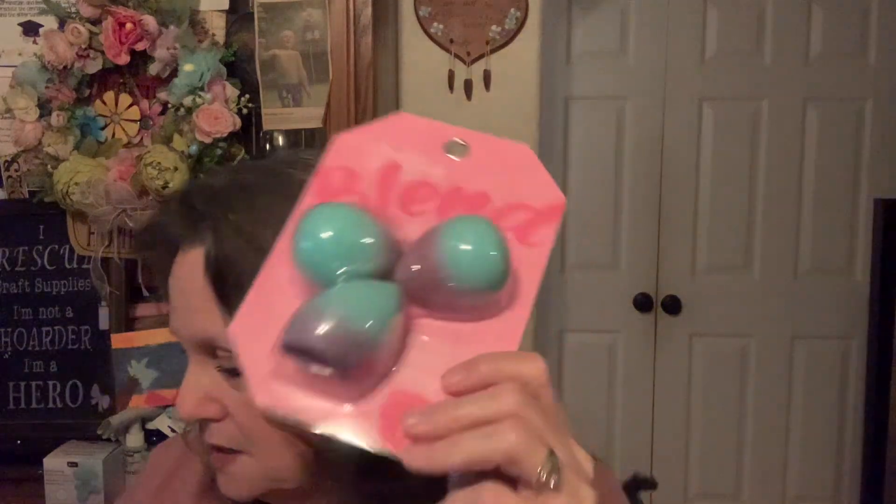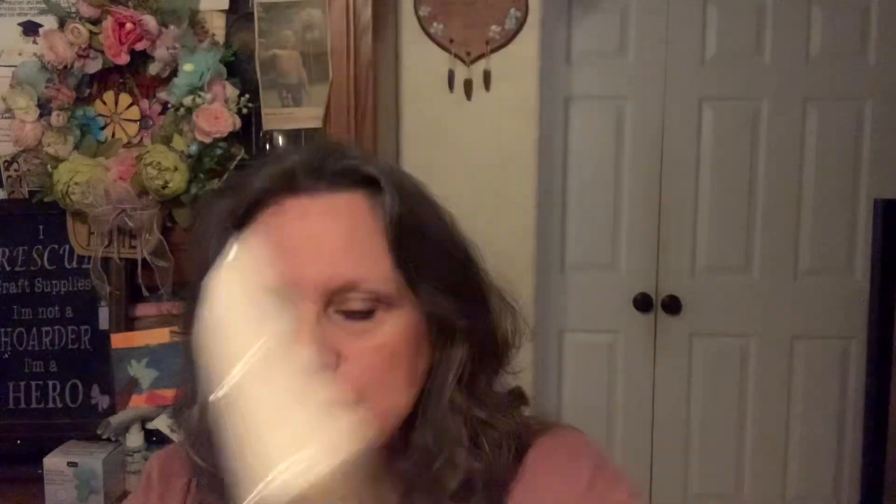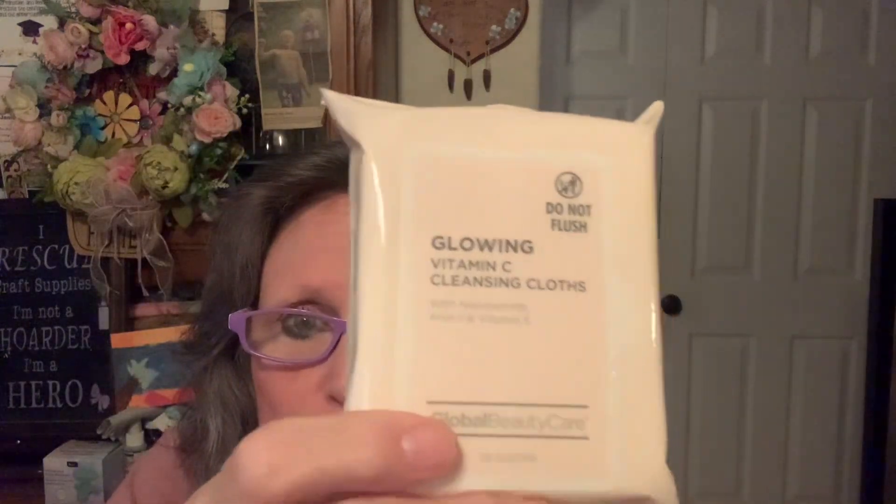Down the makeup aisle I found these, and I've got granddaughters that'll probably love these in their little gift bags, so I will be giving them to them. For $1.25, you cannot really go wrong. I did pick up the glowing vitamin C cleansing cloths — I'm hoping those will remove my makeup. It's got niacinamide in it. I'm going to try and remove my makeup at night now.